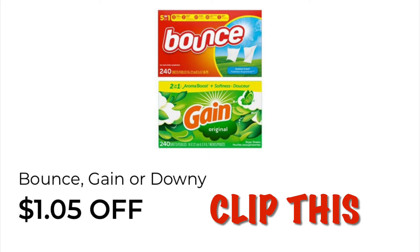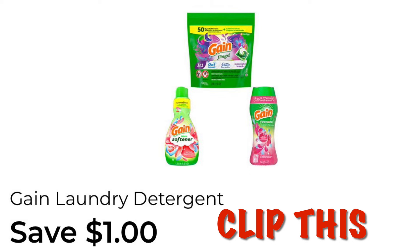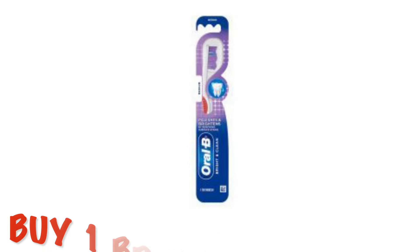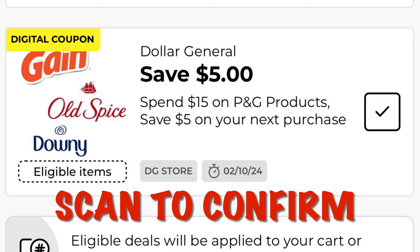Clip the $1.05 off of Bounce or Gain dryer sheets — I chose the Gain at $4.50, so after our $1.05 coupon we'll pay $3.45. Also clip Save $1 off of Gain laundry detergent; grabbing Gain Flings at $4.50 after our $1 digital we'll pay $3.50. Scan your items to make sure coupons show up along with the Procter & Gamble one. Lastly, grab an Oral-B Bright and Clean toothbrush for $1.00 — no coupon, but it pads the basket. Make sure the P&G coupon shows up when you scan it; if it doesn't, you don't have the right toothbrush.